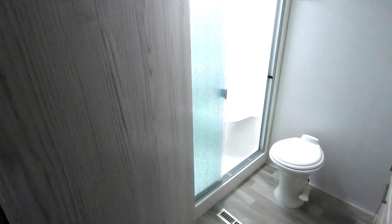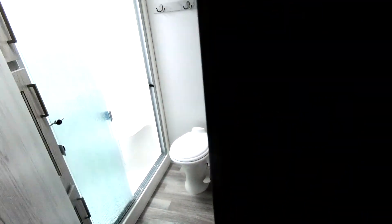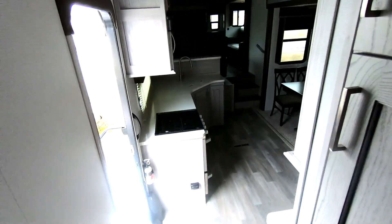Down here we have one of these unique swinging doors. This is a big bathroom — two sinks, one-piece shower.